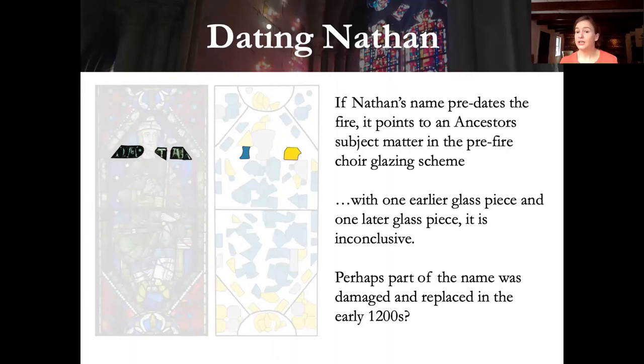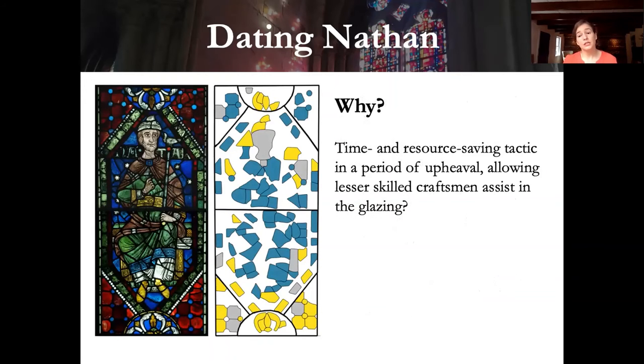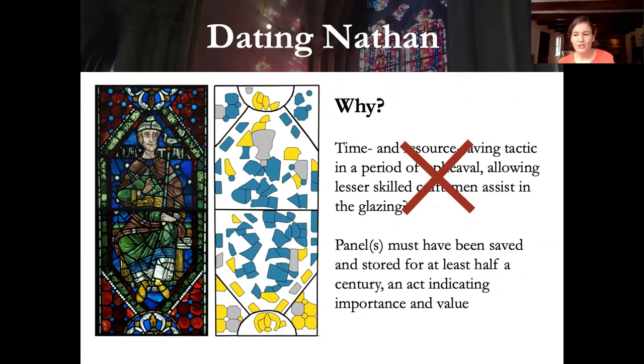It appears the pattern was copied and completed in the Gothic period with rosettes added top and bottom — they had portions of a frame surviving the fire and then copied and completed it in the early 1200s. This frame may have belonged to Nathan, or perhaps was saved from another pre-fire panel and combined in the 1200s. Regarding Nathan's name, which was curiously cropped, we analyzed two pieces of the banner with one early piece and one later piece, and the chemical results are inconclusive, though the cropping does seem to indicate it may have been early — perhaps part of the name was damaged and replaced in the early 1200s. Overall it appears Kavanis was very likely correct and this figure originates before the fire.